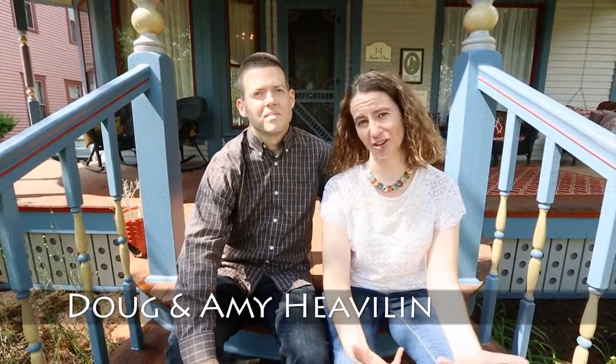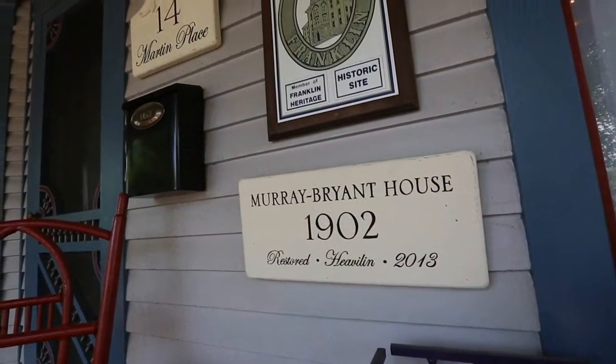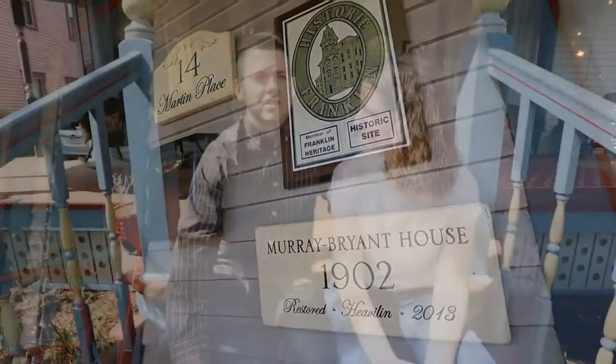I'm Amy Hevelin, and I'm Doug Hevelin. This is our Queen Anne Victorian in Franklin, Indiana. It's called the Murray Bryant House. It was built in 1902, so we're 100 plus years.